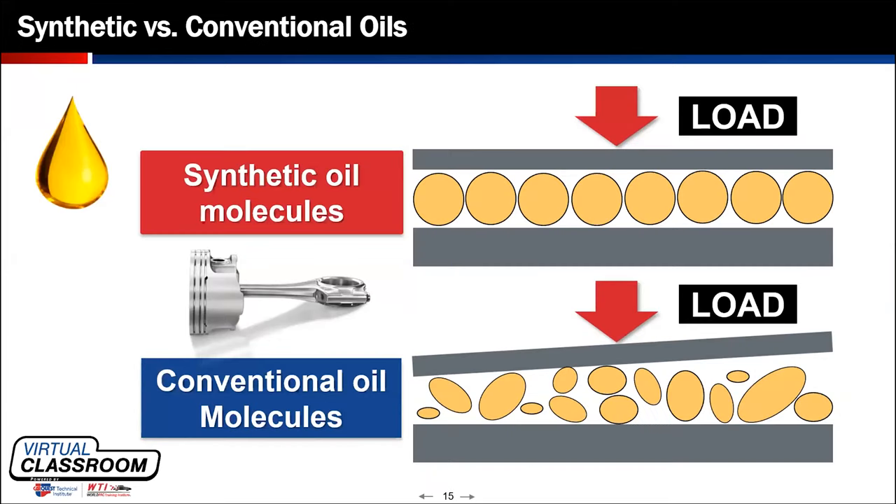When we're discussing the molecular structure differences between conventional and synthetic oil, I'd like to introduce Joe Smith for this afternoon session to share what he has to bring to this webinar — specifically how synthetic oil molecules behave compared to conventional oil molecules.